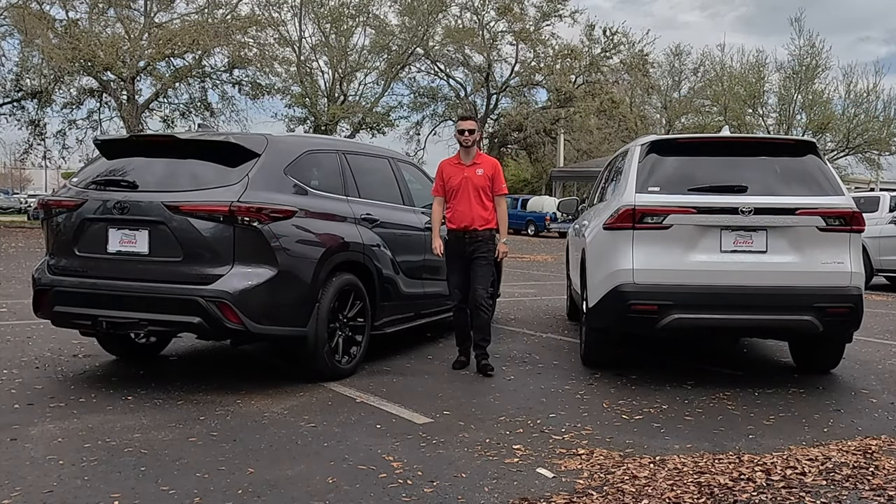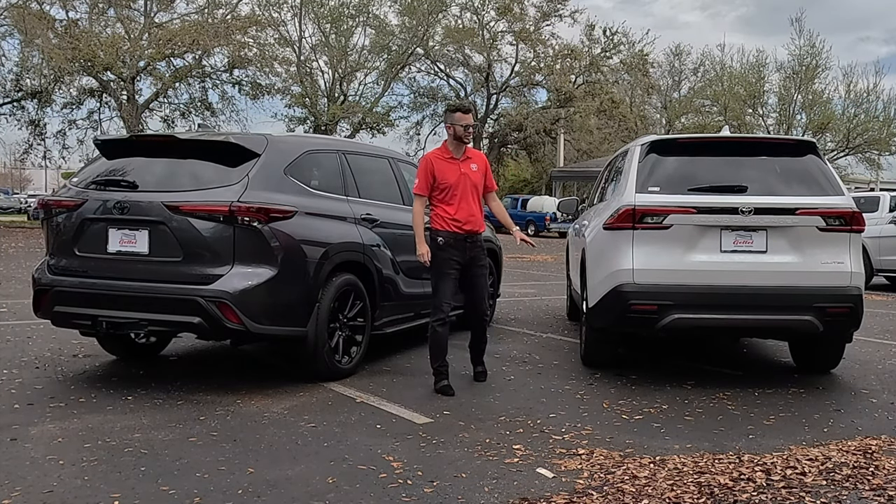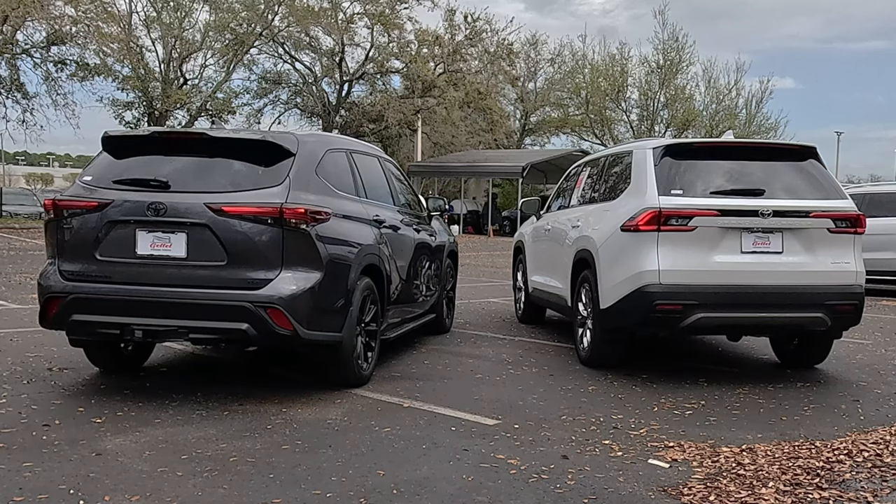Both will receive satin aluminum for the roof rails. The Grand Highlander is set up a little bit more so in the rear, giving more of a bold luxury design, opposed to the Highlander where it's more round and sporty. Both trims receive LED taillights.